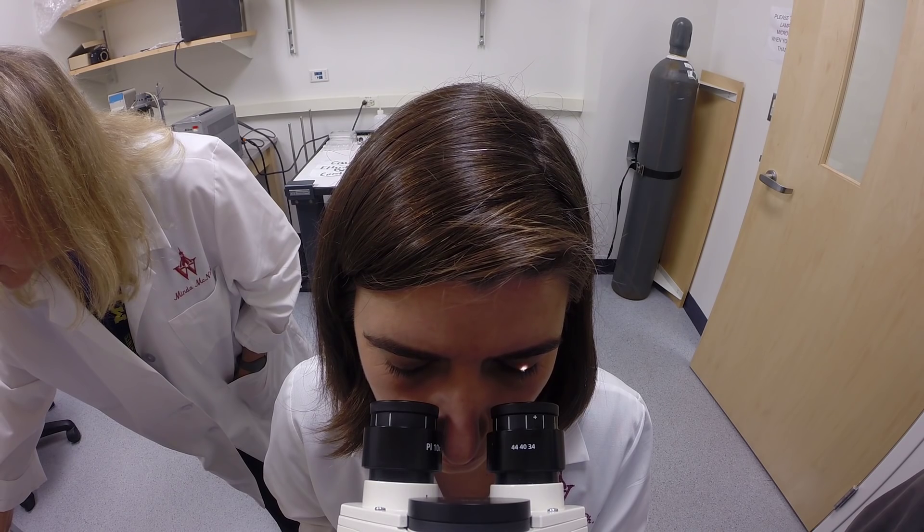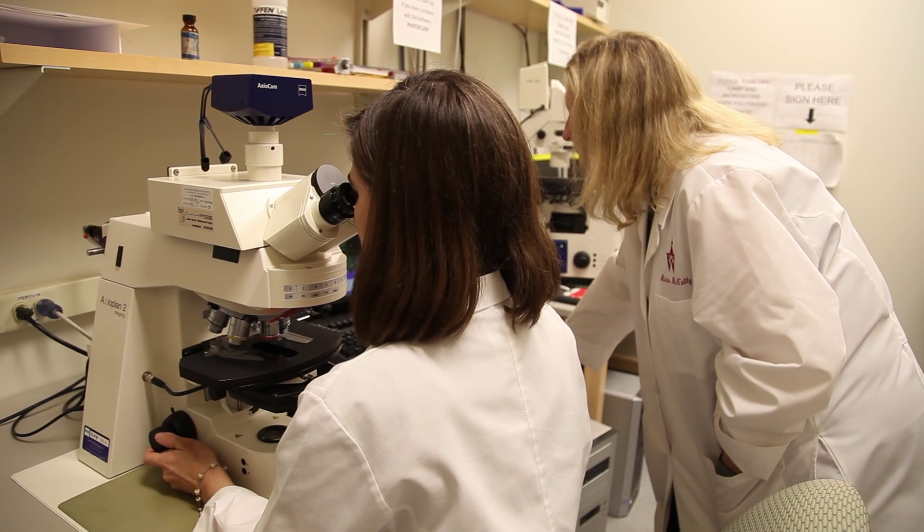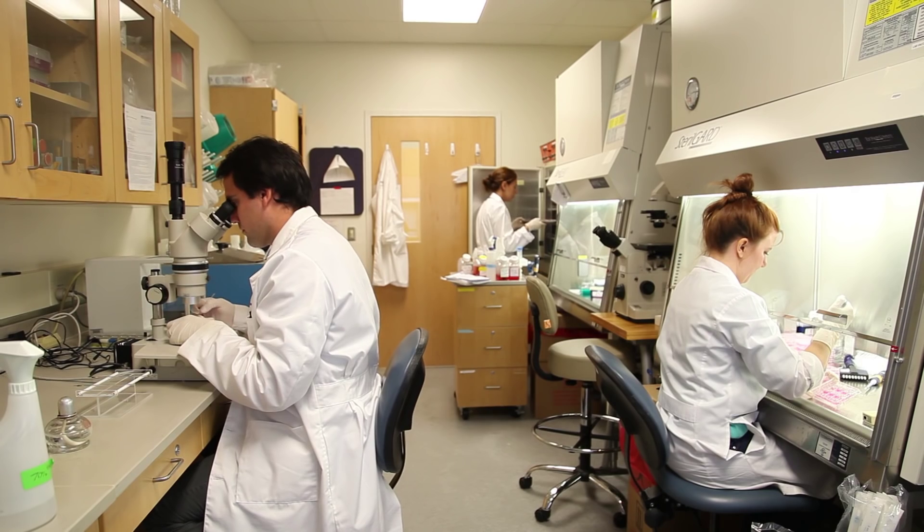And as more light is shed on retinal research, the visionaries at Johns Hopkins continue to look at ways to help patients see, feel, and live better.